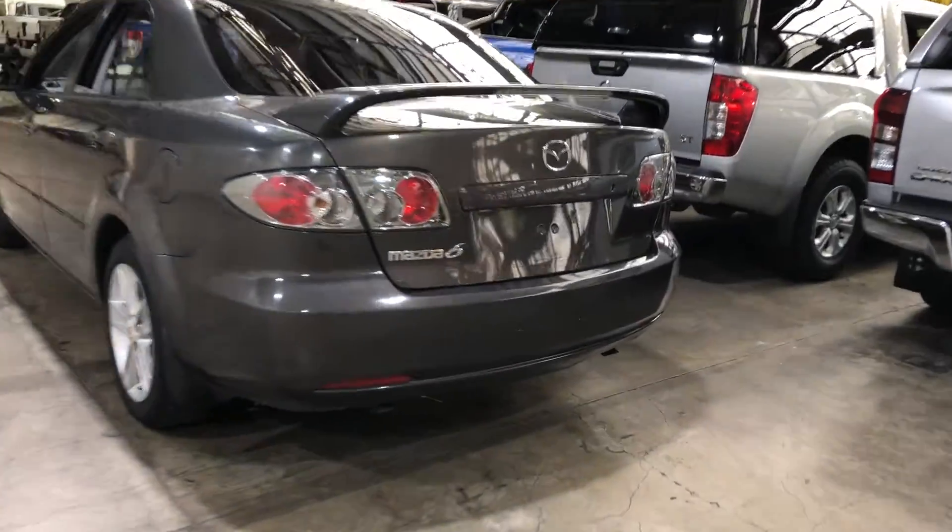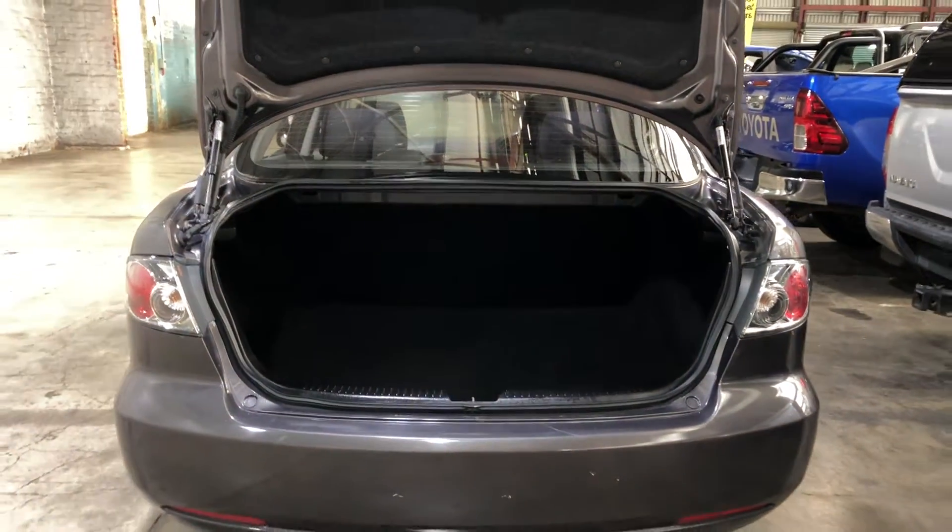As you jump inside the boot, being a small family-sized sedan, there's actually quite a big amount of boot space at the back. If you ever need more space, the two back seats do fold down.